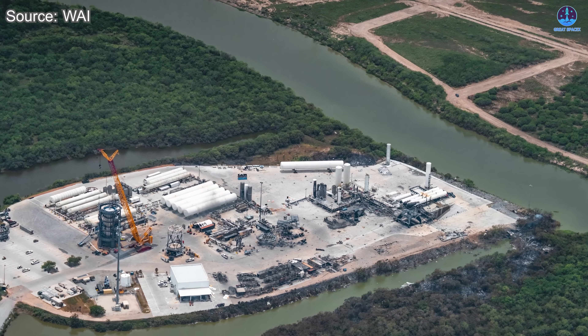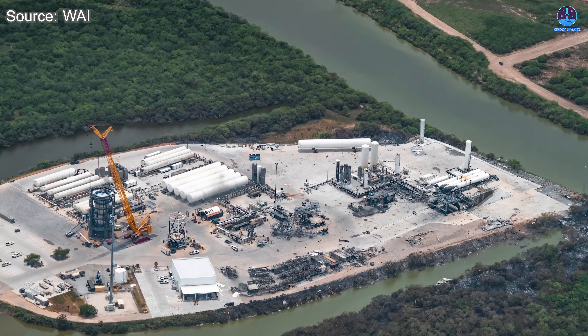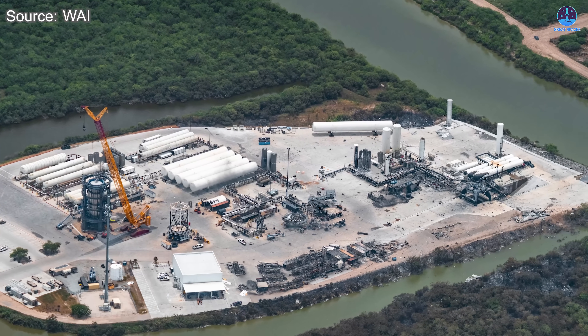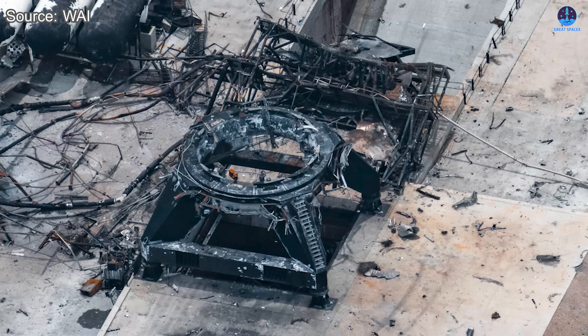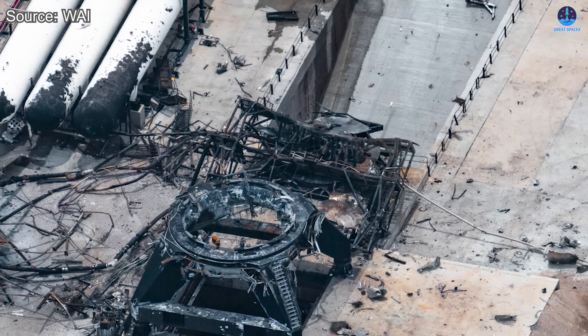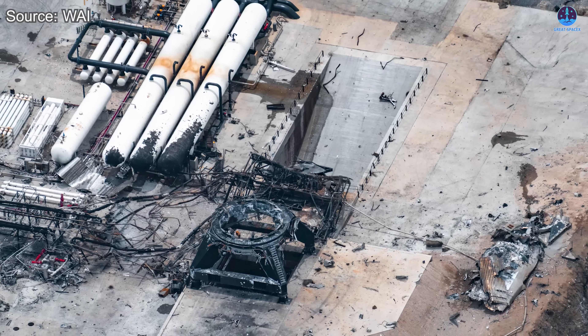The test stand itself is in terrible condition. In one of the latest video captures, the damage is clearly visible. All signs indicate that the structure is beyond repair and will need to be entirely replaced. Just beside it, the Ship QD system also appears heavily exposed and stripped down, suggesting that it too may require major refurbishment or complete replacement.